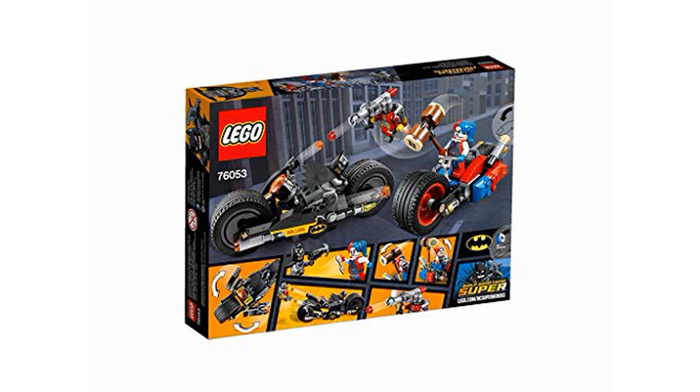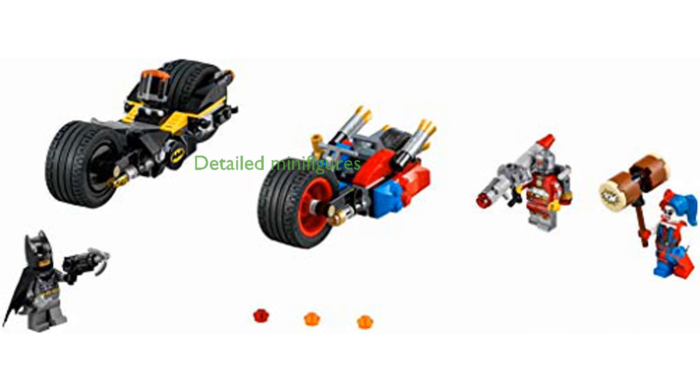The set includes three detailed minifigures — Batman, Harley Quinn, and Deadshot — each with their unique accessories and weapons.